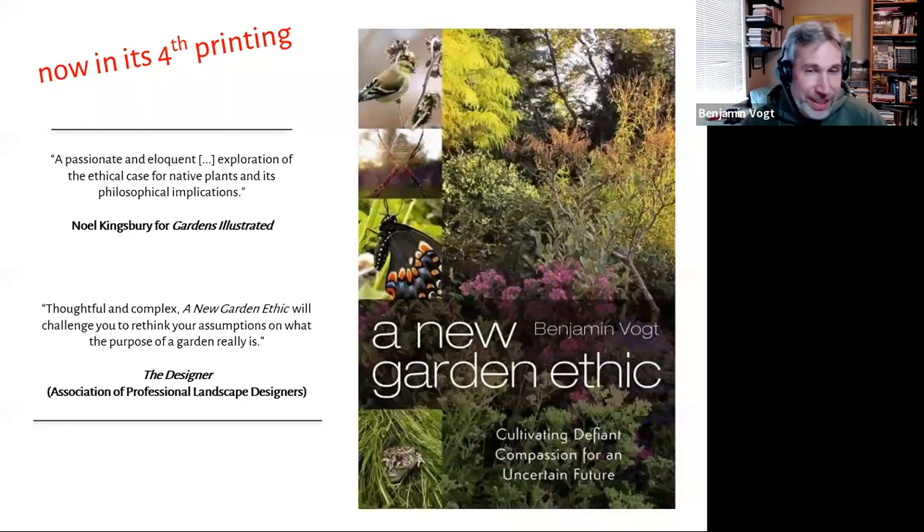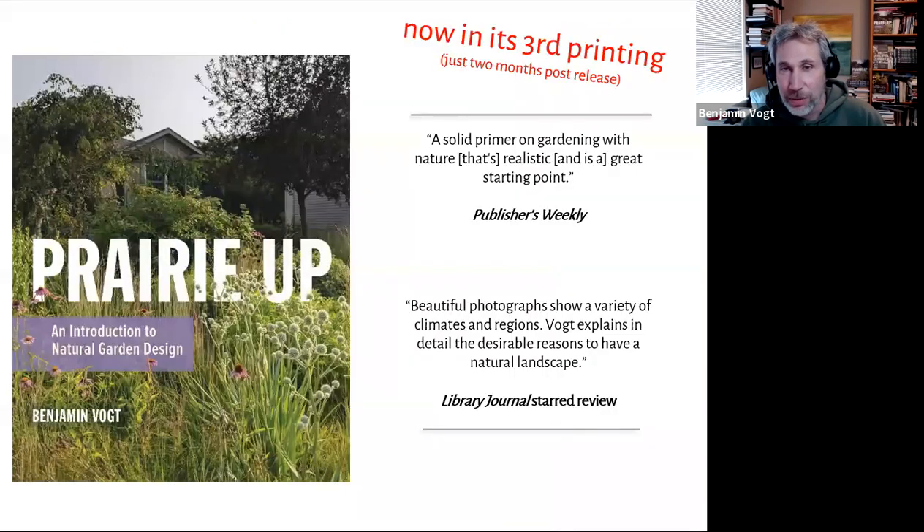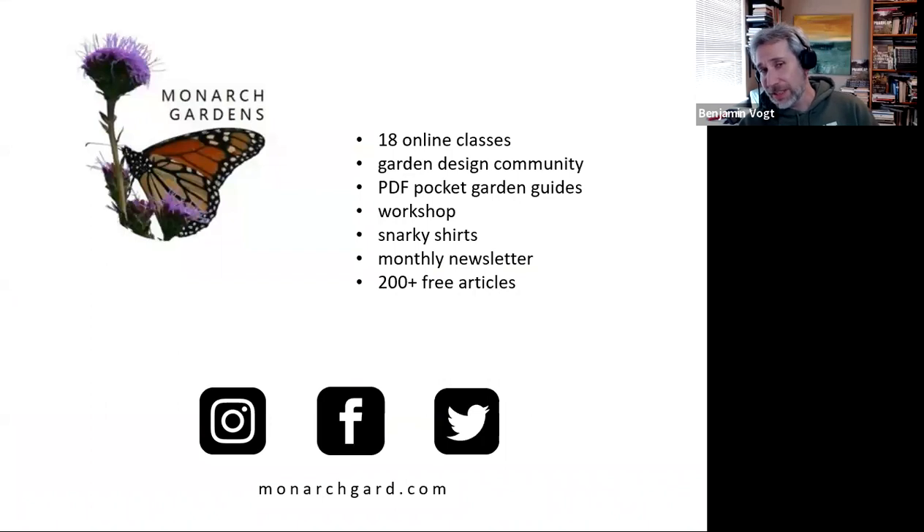If you don't know who I am, hopefully you'll read my book New Garden Ethic — a deep, philosophical 'why' for all of this. My new book Prairie Up has been out about six or seven weeks and is doing quite well — it's the practical, introductory 'how,' not overwhelming, for beginners. I also offer 18 online classes at my website, including a Garden Design Community do-it-yourself self-paced workshop, with all kinds of wonderful free and paid resources.